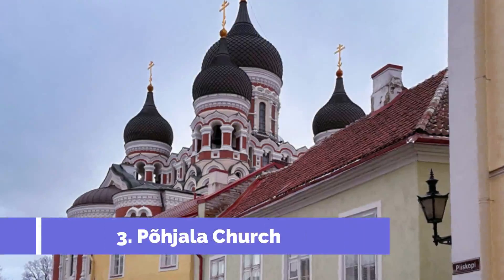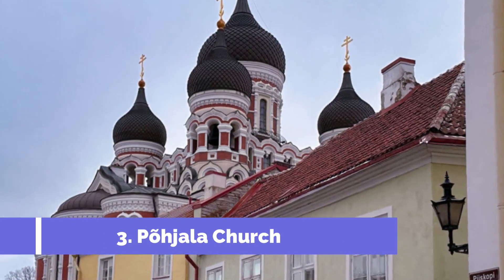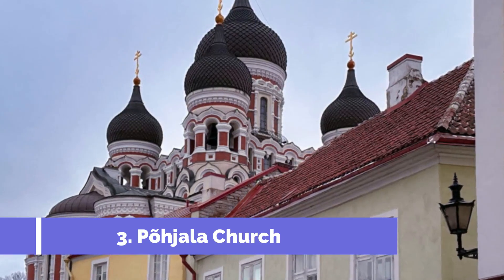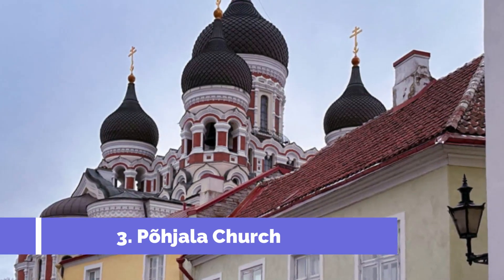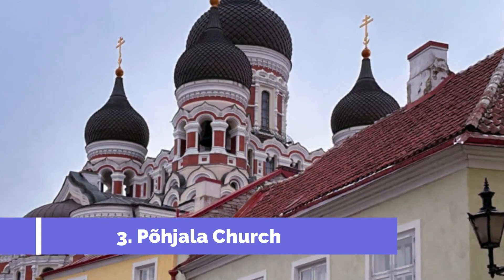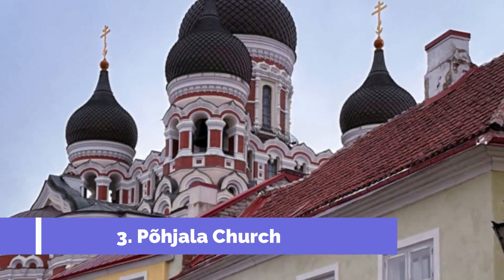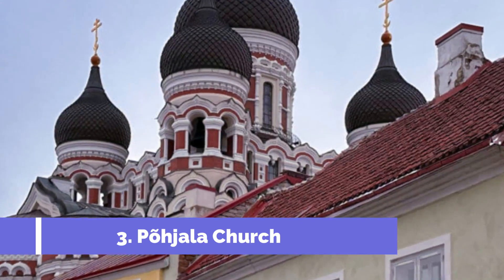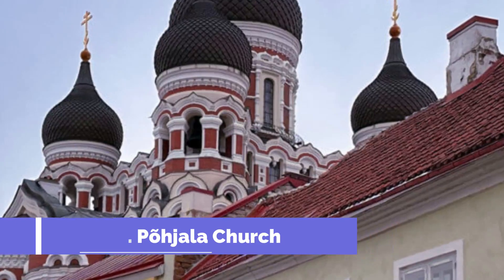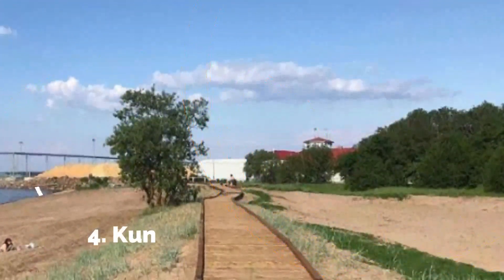Number three: Pojala Church. One of the top attractions in Kunda, Estonia is the historical Pojala Church. Located in the heart of the town, this stunning church dates back to the 13th century and carries significant cultural and architectural significance. Pojala Church, also known as Saint Nicholas Church, is a beautiful example of medieval Gothic architecture.